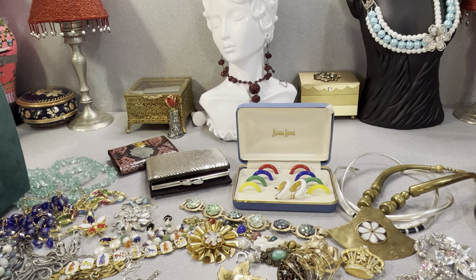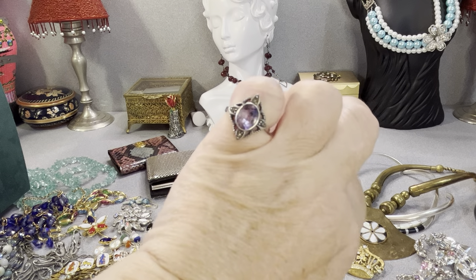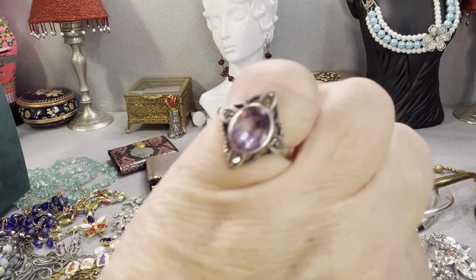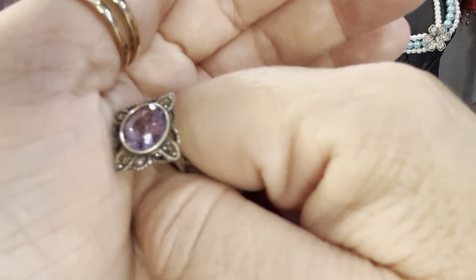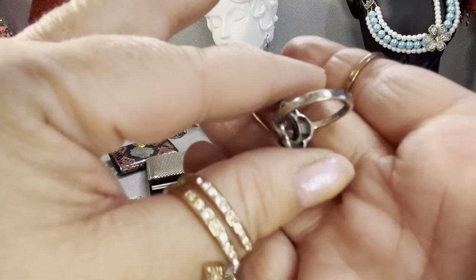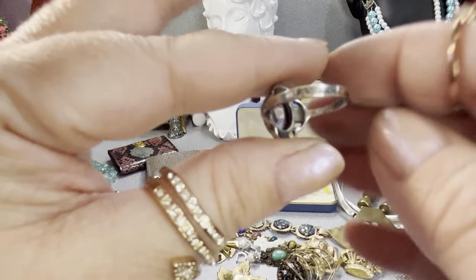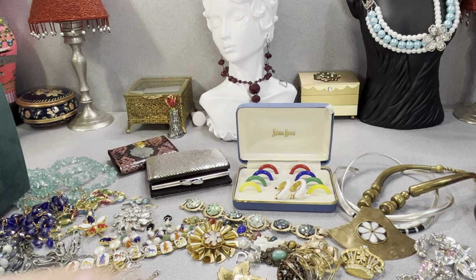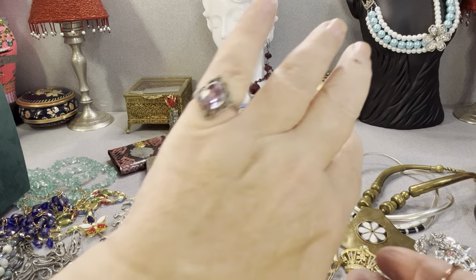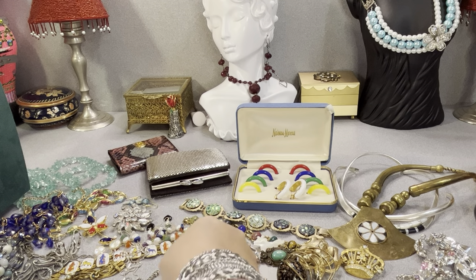This is very lovely. This is amethyst and marcasites — this is a sterling silver ring. It's a four and three quarters to a four and a half — something like that. Amethyst and marcasites. It's a lovely amethyst stone. Look at it — it's beautiful. It's open in the back. It's small but very pretty. I think so.